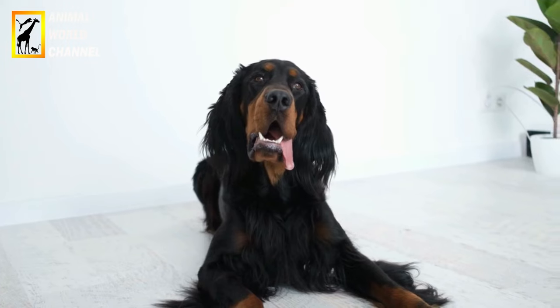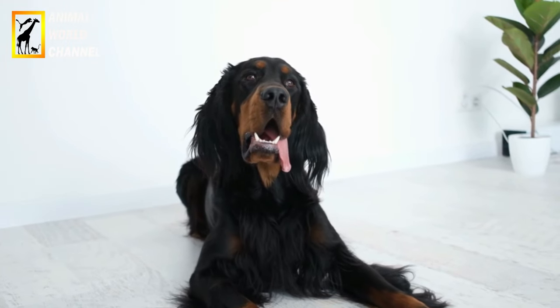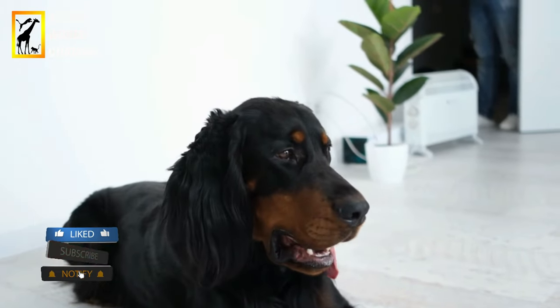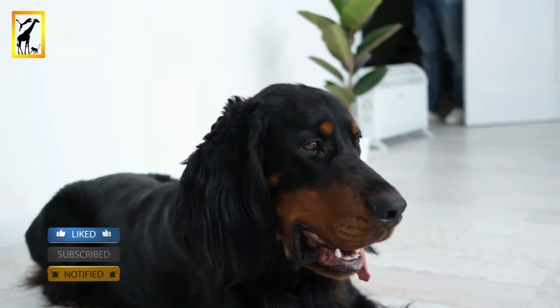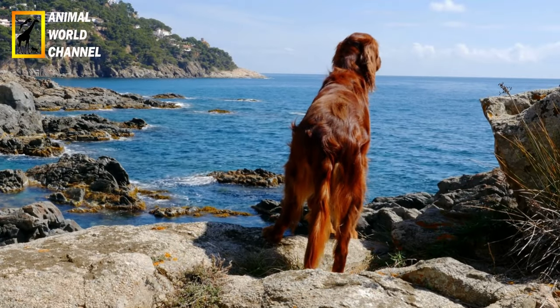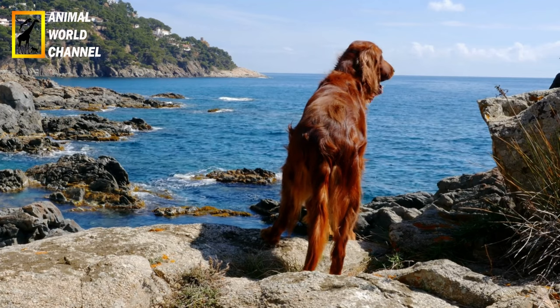Comment prendre soin de son Setter irlandais ? À l'origine chien de chasse, le Setter irlandais a besoin de beaucoup d'exercices. Ce n'est pas un chien d'intérieur. Il a besoin de courir le plus souvent possible. Son superbe poil ne demande pas un entretien très poussé. Pour lui garder sa brillance et éviter les nœuds, il suffit de le brosser au minimum une fois par semaine, un peu plus pendant la période de mue.